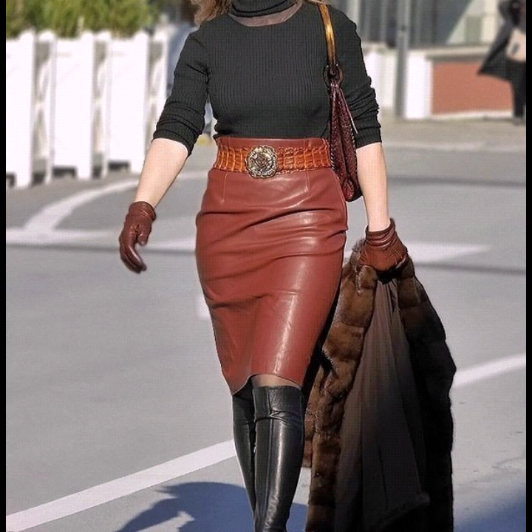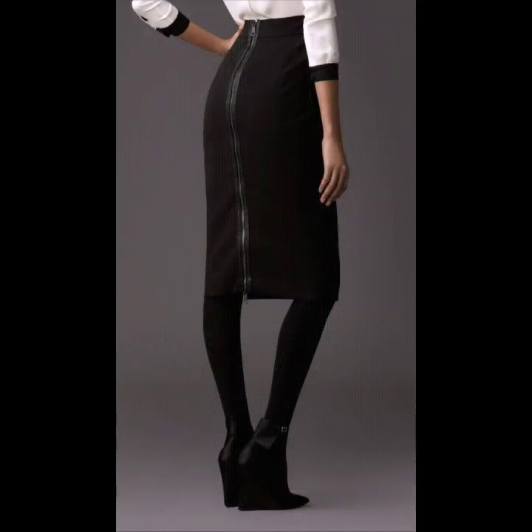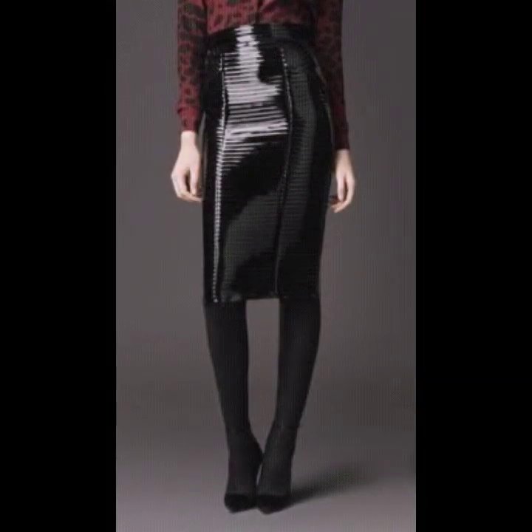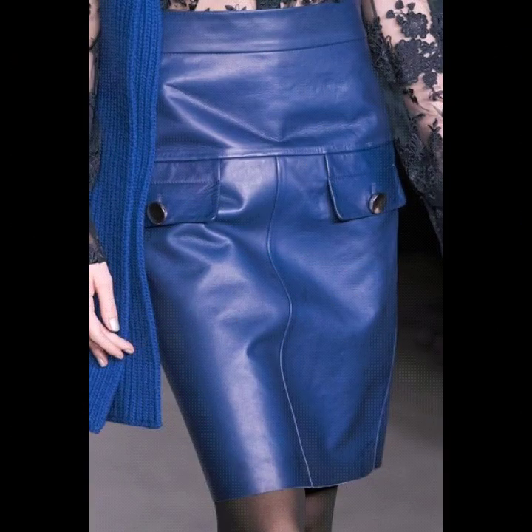I hope that you are loving these leather skirt designs — these are pencil skirts and they are looking so beautiful and so stunning. I hope that this video will be useful and helpful for you. Please support me by sharing my video with your friends and relatives so I may bring more such videos and collections for you.